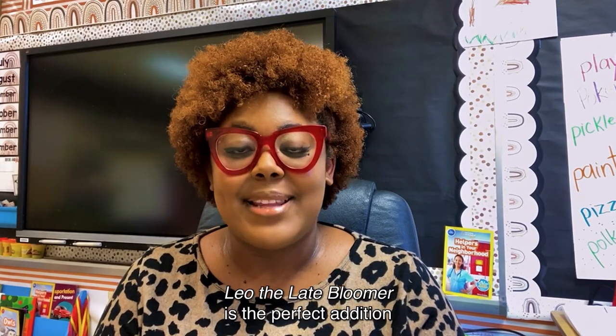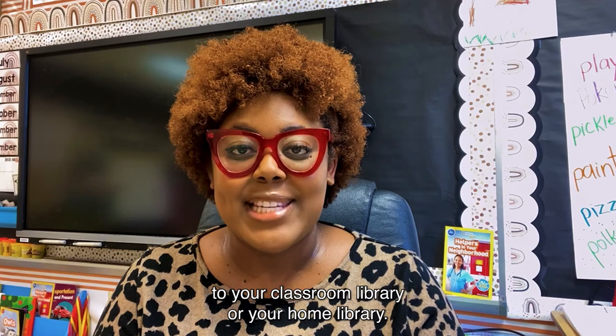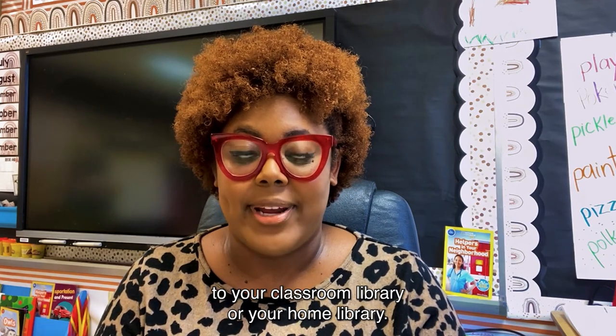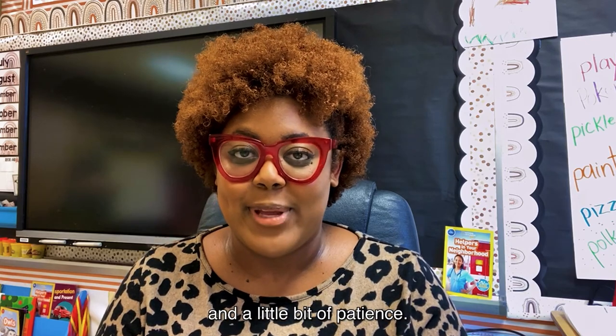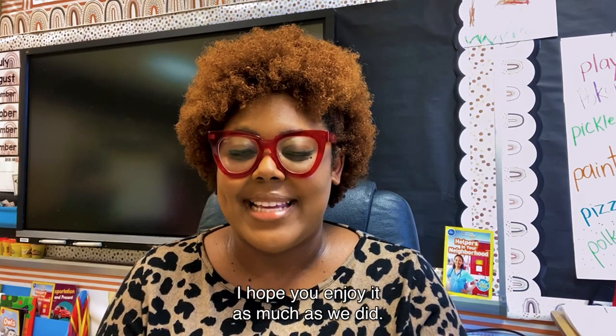Leo the Late Bloomer is the perfect addition to your classroom library or your home library. It's perfect for teaching the power of patience. I hope you enjoy it as much as we did.